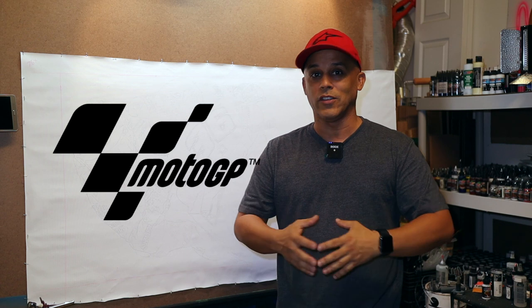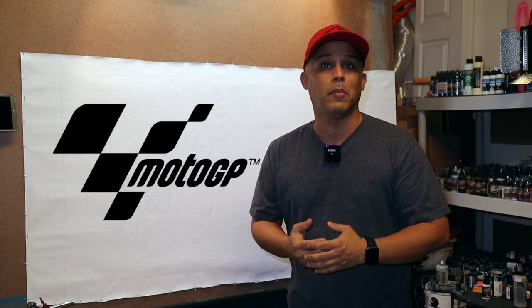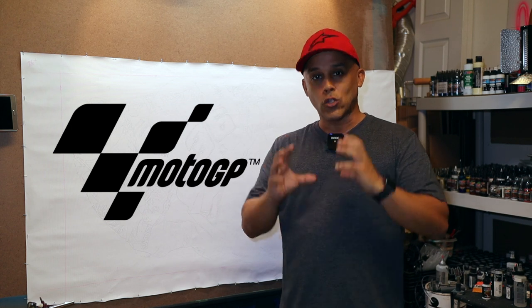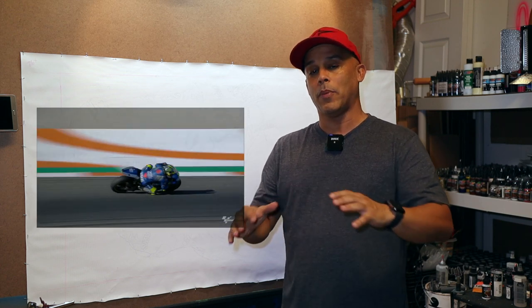You can't buy a Formula One car — it's millions of dollars and it's super high tech. Well, you can't buy a MotoGP bike either. These are purpose-made track bikes just for guys that have gotten to the championship level — these guys are the top of the line.